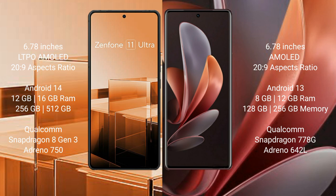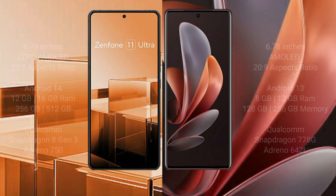The Asus Zenfone 11 Ultra comes with 12GB or 16GB RAM and 256GB or 512GB internal storage, powered by a Qualcomm Snapdragon 8 Gen 3 processor with an Adreno 750 GPU. The Vivo V29 comes with 8GB or 12GB RAM and 128GB, 256GB, or 512GB internal storage, with a Qualcomm Snapdragon 778G processor and an Adreno 642L GPU.